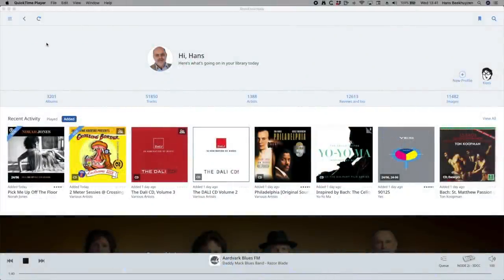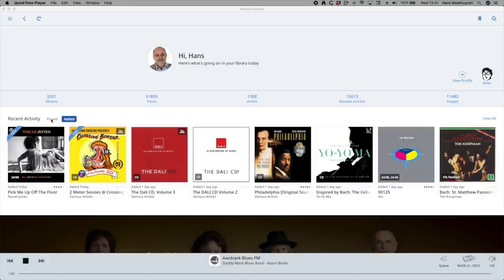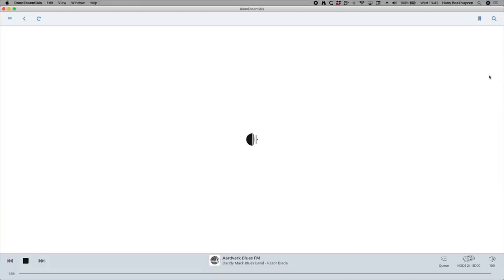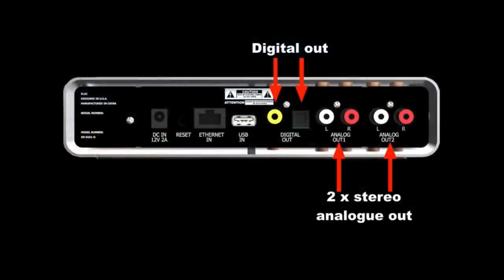In the overview screen I found a function not yet available in the regular Roon 1.7 version: Recent Activity. You could already see the music you have added recently; there is now an option to see what you have played recently. And since each family member can have their own user profile, each of them has their own Played Recently list, as they can already have their own playlist for their own playback system. By the way, the Discovery does have two separate stereo analog outputs plus one digital output.